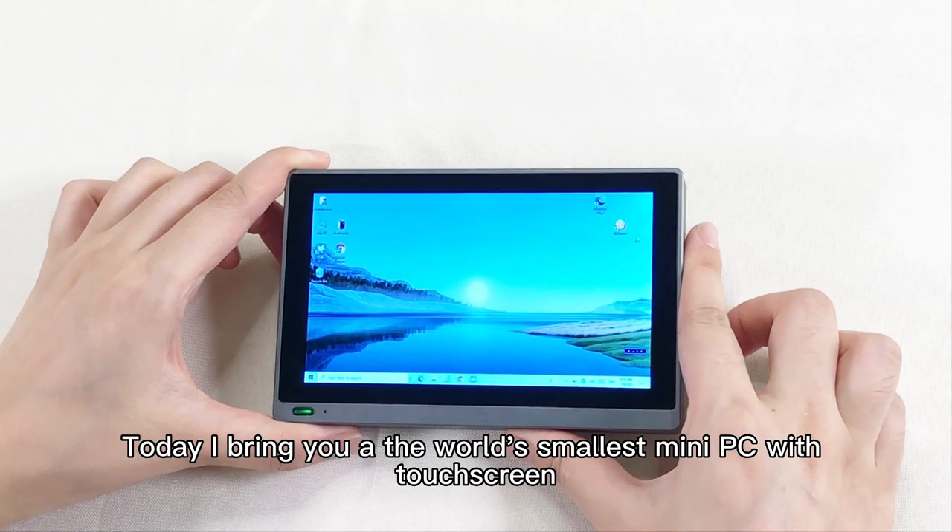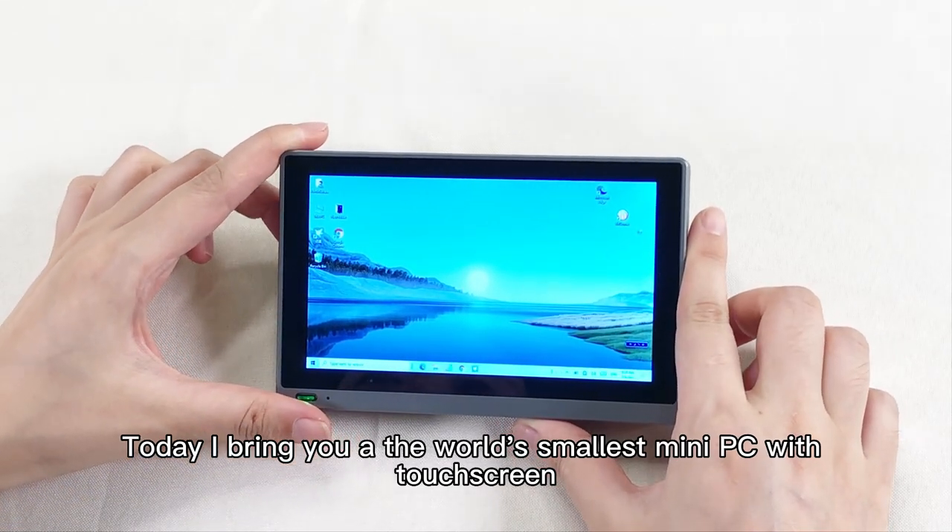Hello everyone, today I will bring you the world's smallest mini PC with touchscreen.